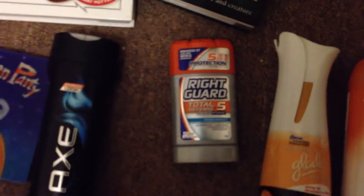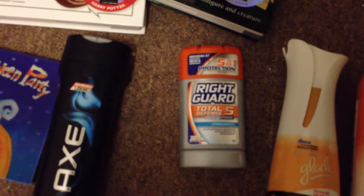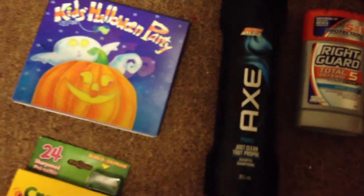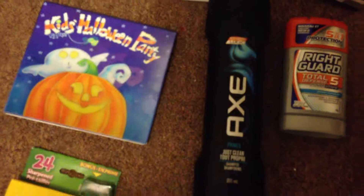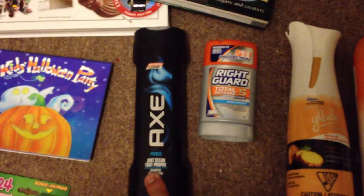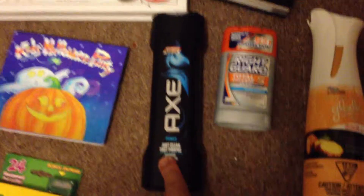This one here is the Raid Game 5-in-1 sports thing, and this cost me $2.50. This one here is Axe Body Just Clean — it cost me $2.50 at Dollarama. Amazing deal, because you might find this one usually for $5.99, or this one usually for $4.99 to $6.99 at your retail stores.